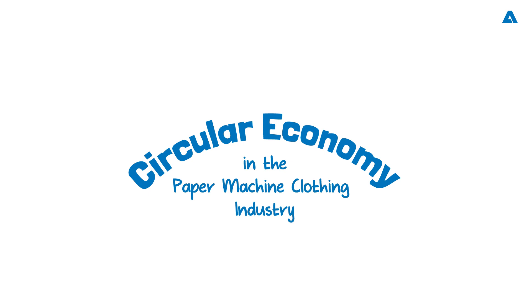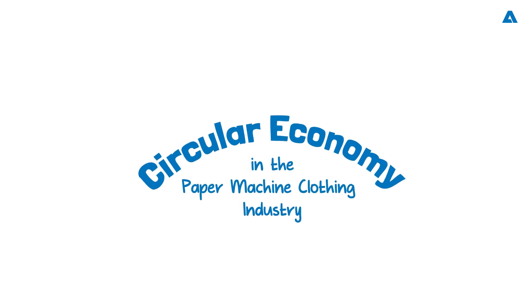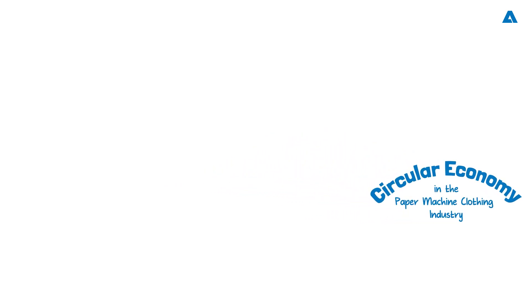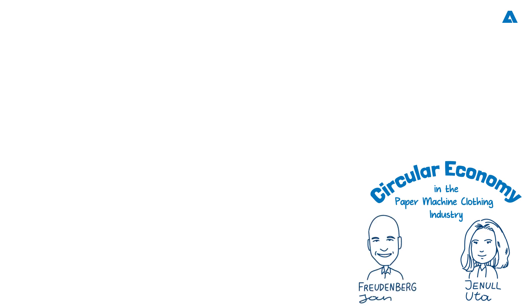And in this podcast today, paper machine clothing. Andritz has been closely working on deep research into making paper machine clothing circular with its ReFiber Value project alongside the Montanuniversität Leoben, an Austrian university specializing in mining, metallurgy and materials. So today we would like to welcome two experts: Uta Yen Nuel from the university at Leoben, and also from Andritz, Jan Freudenberg, who is global director R&D Forming Fabrics.